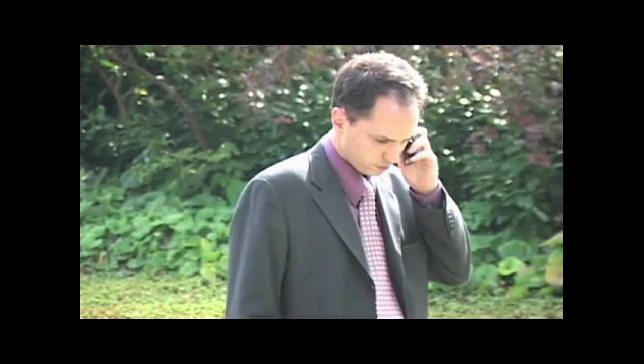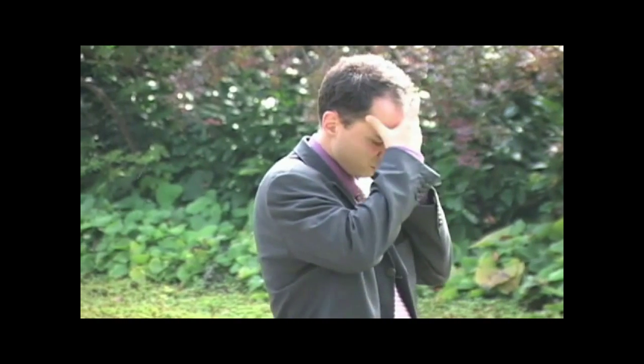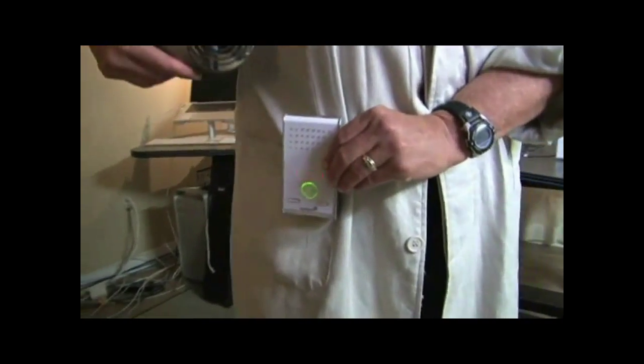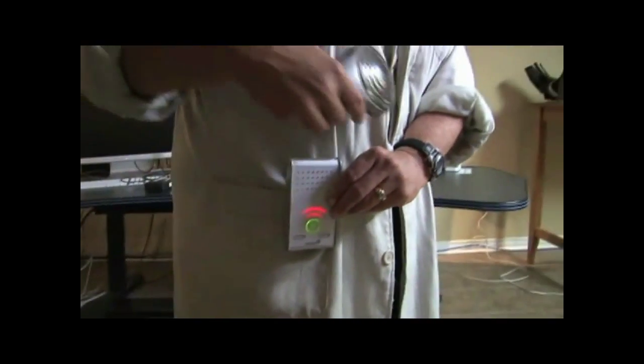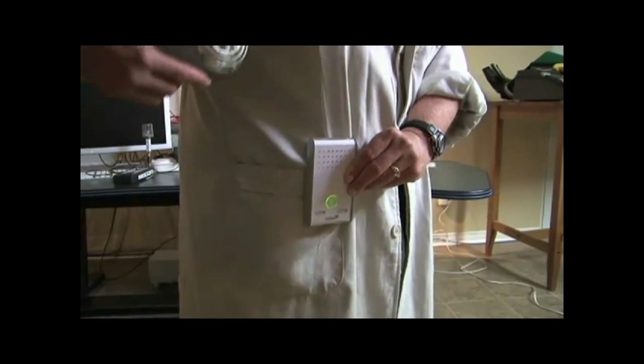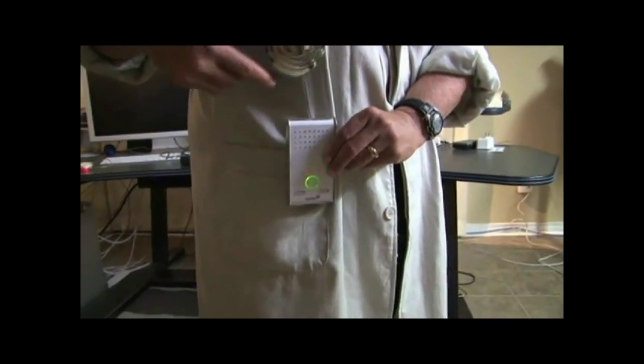Medical authorities are telling us to limit our use of cell phones and not to have them in contact with our body. In this case, the baby monitor is in contact with the mother's body all day long, and beside her bed all night long, constantly emitting microwave radiation.